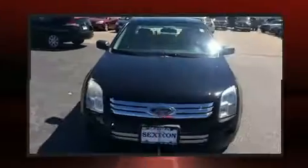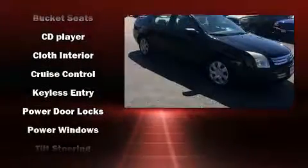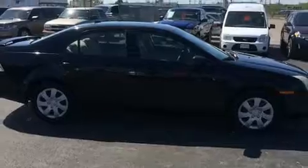Ford also prioritized safety and security by including dual front impact airbags, head curtain airbags, a security system, and four-wheel disc brakes. This car was designed with safety in mind, allowing you to drive with even greater assurance.